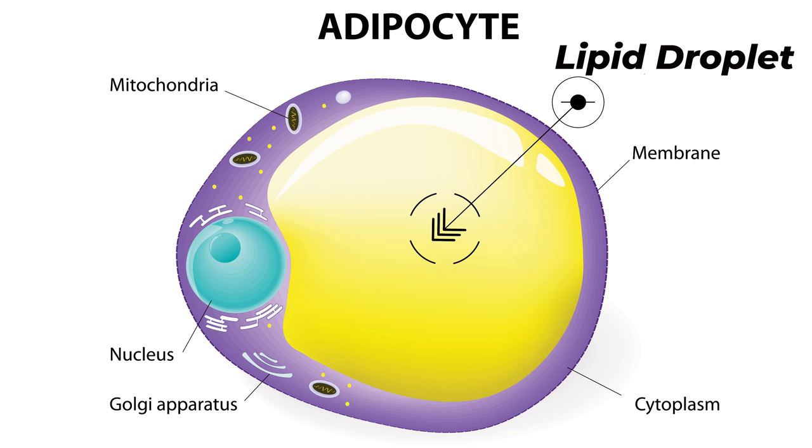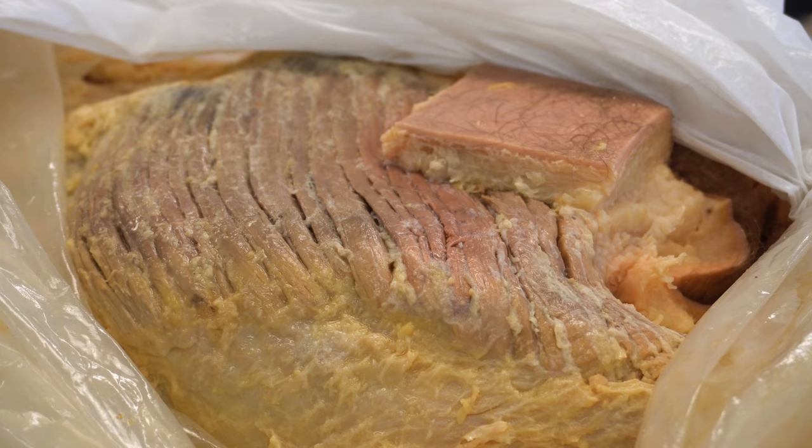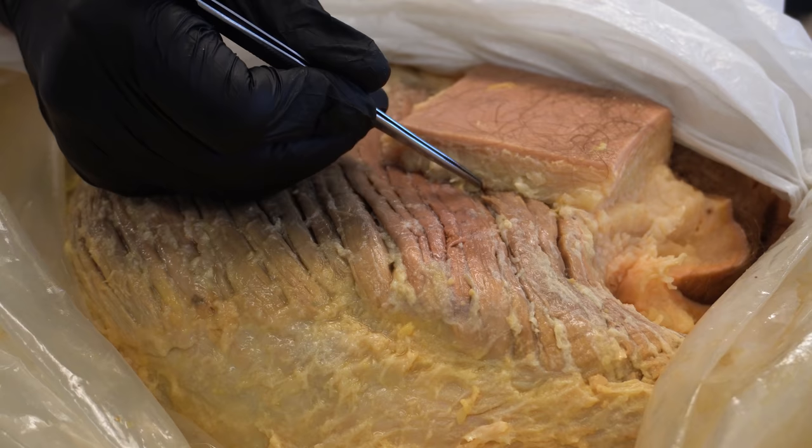Those adipose cells are designed to store lipids, or oils, or in other words, fats. The more and more lipids and oils they store, they start accumulating lipid droplets and have to increase in size. Think about collectively all the adipose cells in a certain area of the body increasing in size — that would mean overall the tissue would have to get thicker and thicker, and vice versa if those cells started to shrink in size.